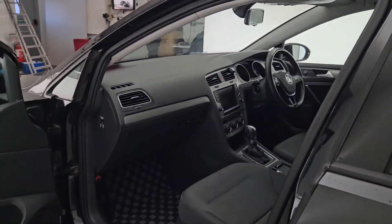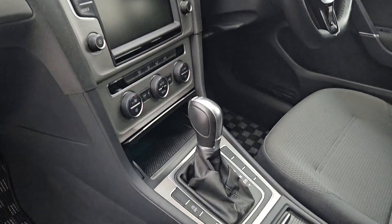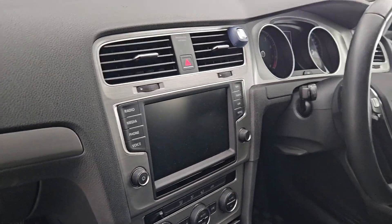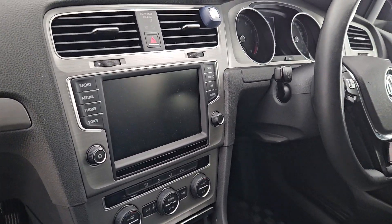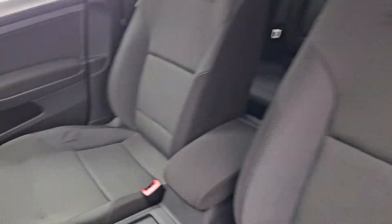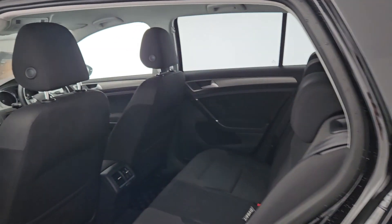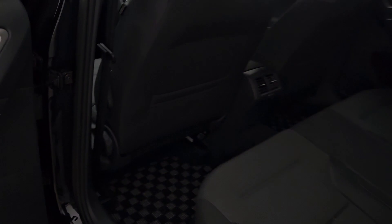Now coming around to the front cabin of the car from the passenger side. Automatic transmission. There's the infotainment screen with the camera that pops up along with all your multimedia systems in there. Coming around you've got very very nice seating in here.